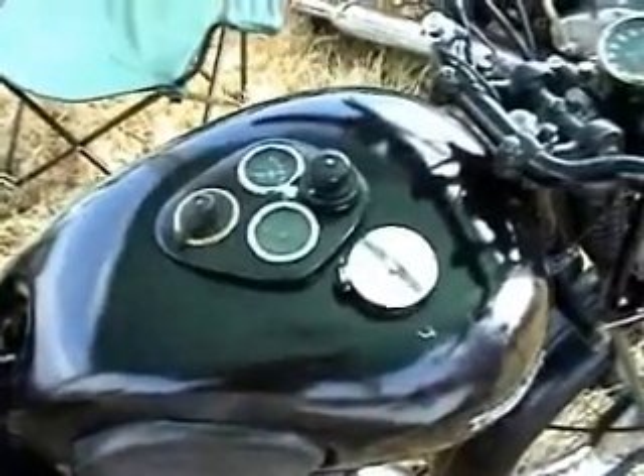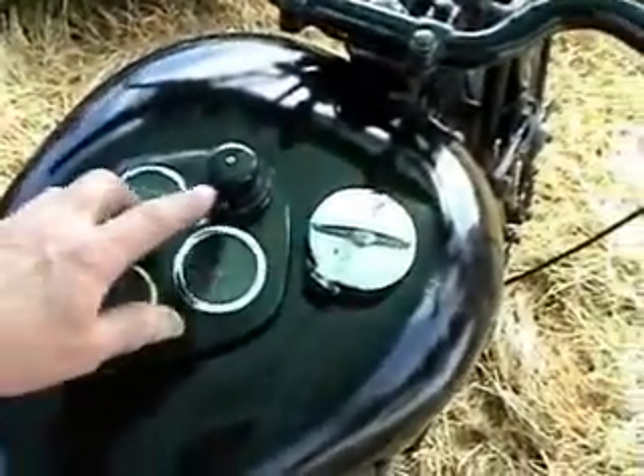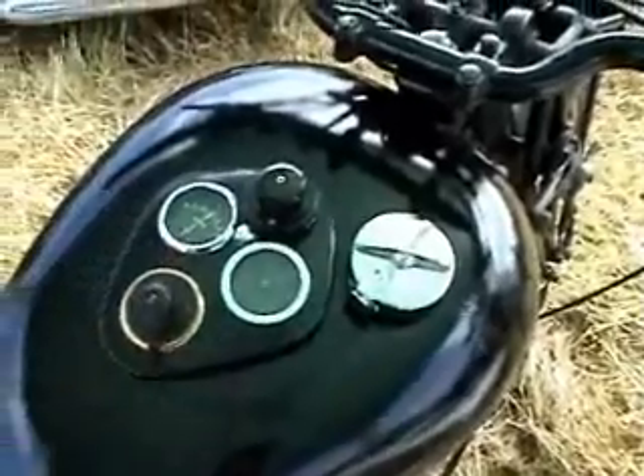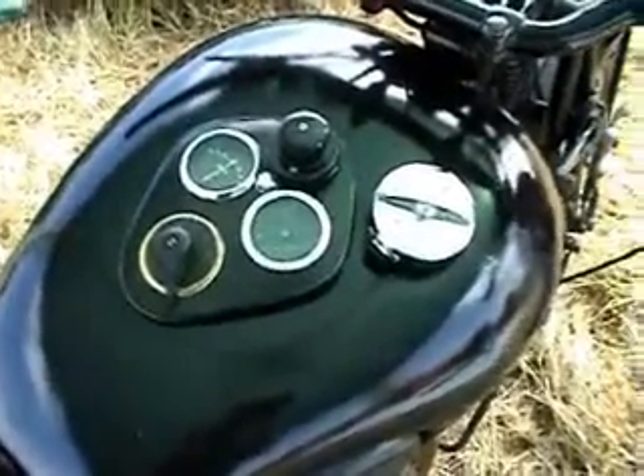This is a close-up of Robert's instrument panel and his style. You can see at the top where everything is pointing — it's an inspection lamp that you take out at night time when you've got trouble. Very nice.